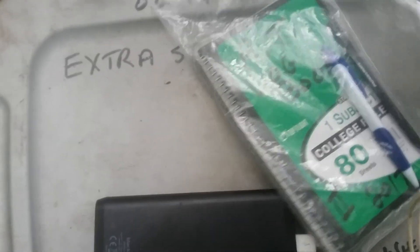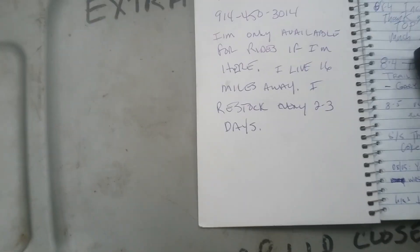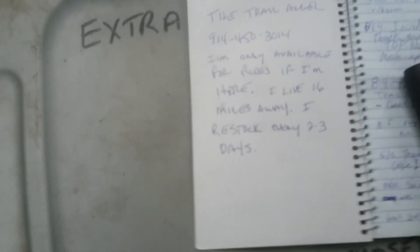Whoever left this, 'trail angel' is an understatement. Let me see if I can figure out who left this so I can give them a shout out and sign this log book. Okay — Headley. I guess the trail angel's name is Headley. 'I'm only available for rides if I'm here. I live 16 miles away. I restock every two to three days.' Thank you so much for this, Headley — you are the best.